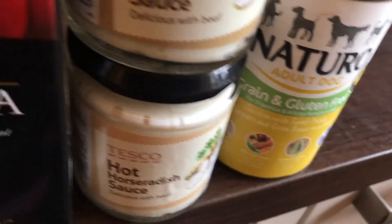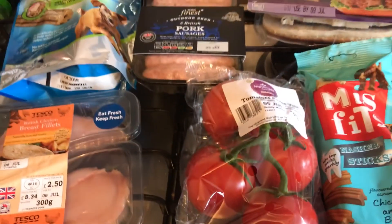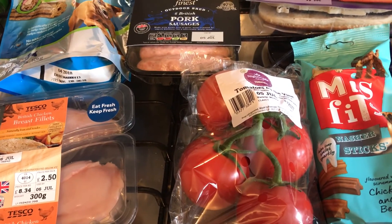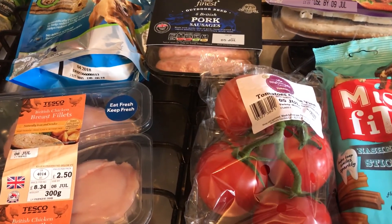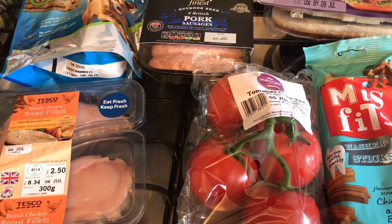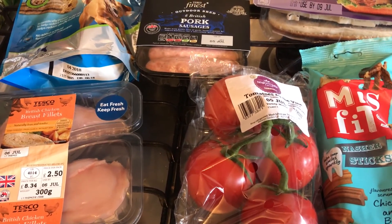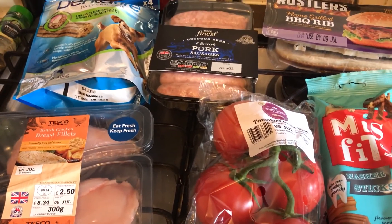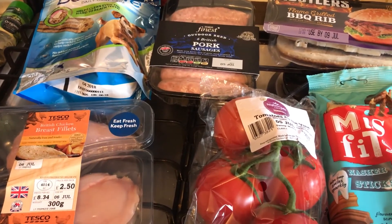That concludes today's daily food haul. The shopping came to £17.90. I will be back again tomorrow with another daily food haul — please like and subscribe to my channel. I currently post daily food hauls and I plan on doing them until at least I get to 100 daily food hauls. Thank you for watching, bye!